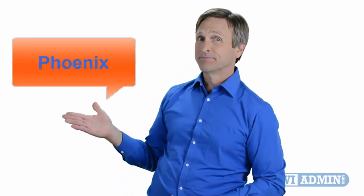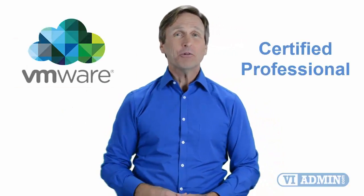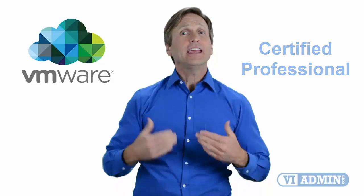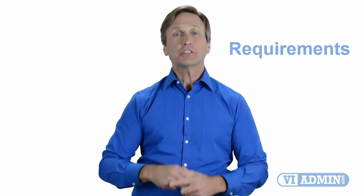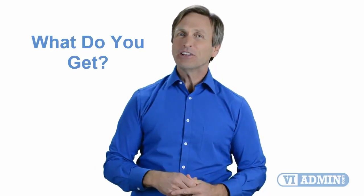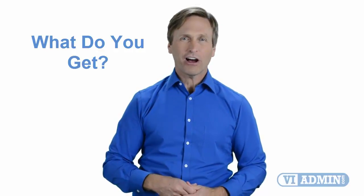Hello everyone and thank you for watching this video. For those of you located in Phoenix and looking to become a VMware certified professional, in this video we'll provide you with an overview of what our online classes look like and what are the requirements to become a certified professional. So stay with me and you should be able to clearly understand exactly what you get when you register for one of our online classes. Now let's get started.